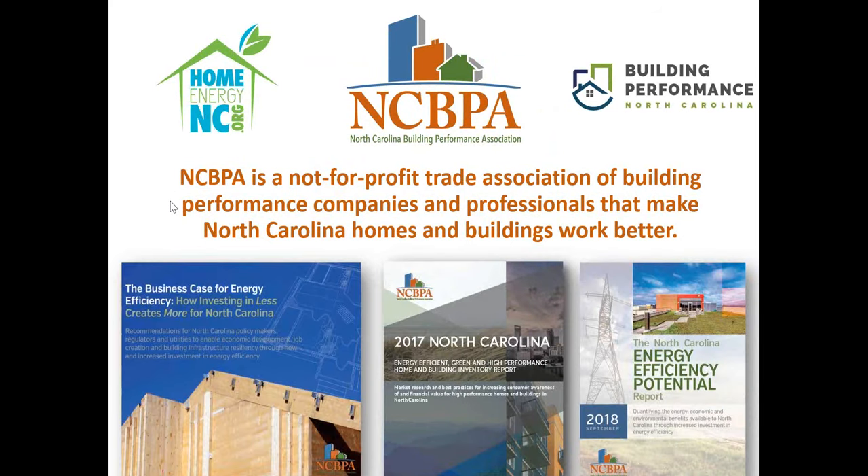Over the last couple of years, we've been releasing some reports. In 2016, we started talking about the business case for energy efficiency — how investing in less energy creates more savings and benefits for North Carolina. We also inventoried our market and came up with our energy efficiency potential report, which found that our state can save about 16.8% of its energy usage by focusing on building performance activities.